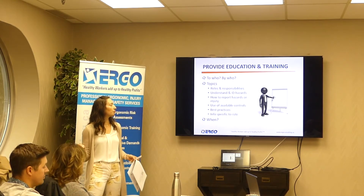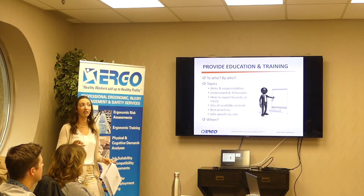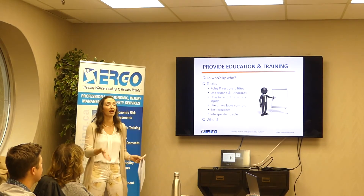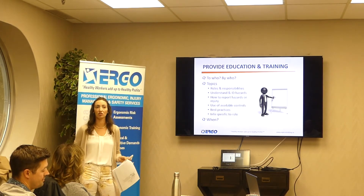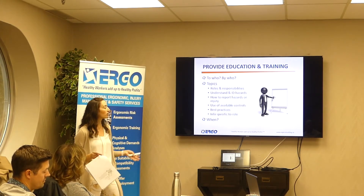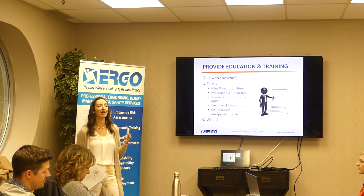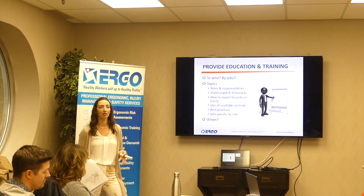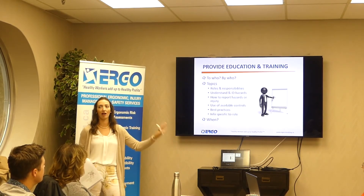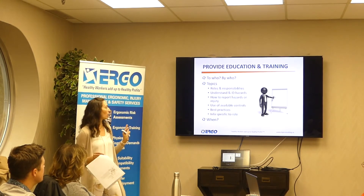The things we should be providing training on are: roles and responsibilities — the employee's role is to let us know if they see hazards, not just trip hazards but also ergonomic hazards in the environment. How to report them. How to use the controls. What the best practices are. And any job-specific things — there might be something specific to a job, like we use this tool and this is the strategy and best practice for this particular job.